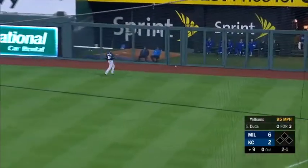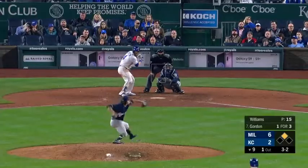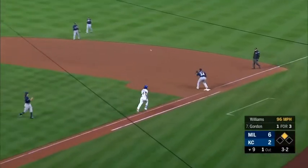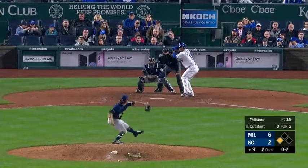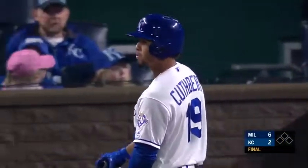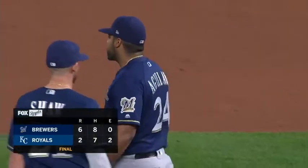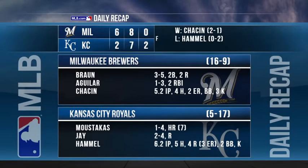A line drive to right field for Duda. So it's a start — a runner at second base with nobody out. Grounded sharply, and that's second baseman V.R. — Duda goes to third. Williams gets the strikeout and the Brewers get a two-game sweep over the Royals. The Brewers have now won eight in a row — that's the longest current winning streak in the big leagues. For the Royals, that is seven straight losses at home. Final score: six-two, Brewers.